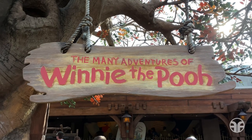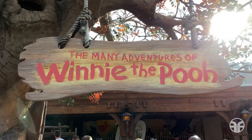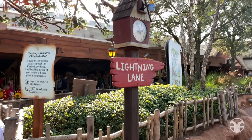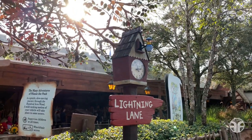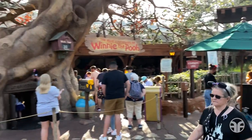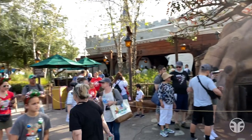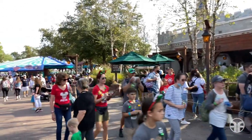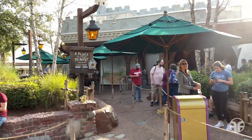The Many Adventures of Winnie the Pooh. Here's the Lightning Lane, and on the opposite side is the standby entrance — that's for us today. Let's join the queue.